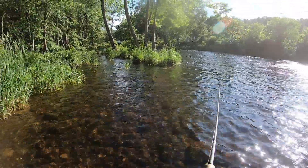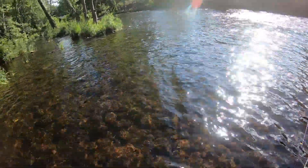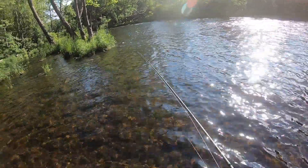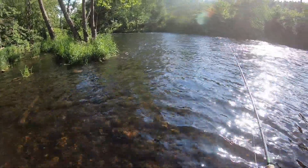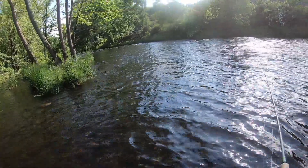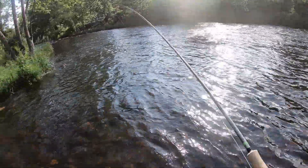We changed spots and headed up river a little bit. I wasn't really feeling that last spot so we moved. We're gonna nymph for a little longer, then hopefully some sulfurs pop off and we can catch some dry fly action, and then hopefully after that there will be a spinner fall and we can catch some bigger fish on spinners.